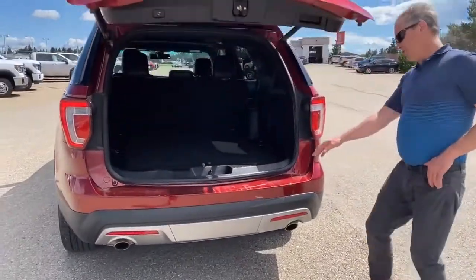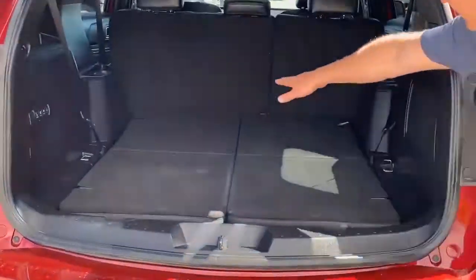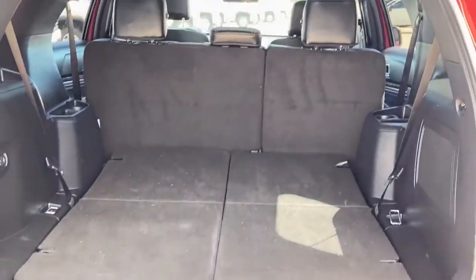This 2016 Ford Explorer does come with a backup camera. It also has a hands-free liftgate. And I've stowed the third row seats just to show you how much extra cargo space it creates.